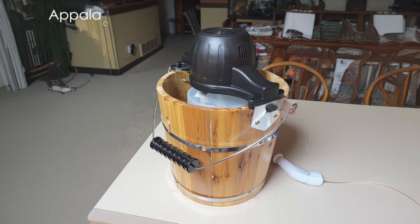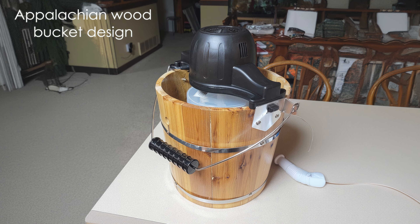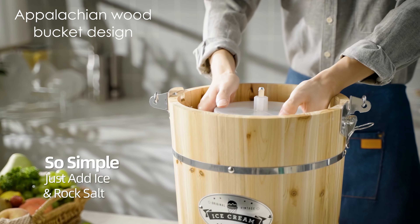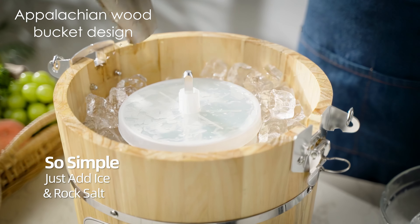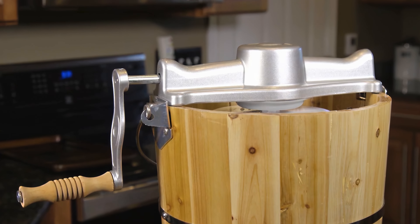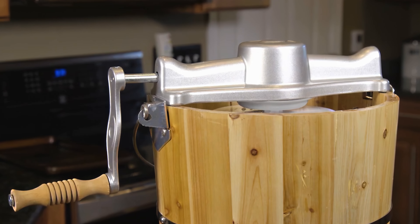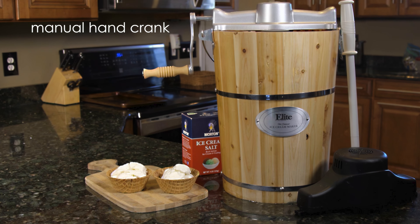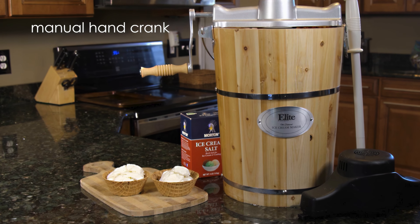I appreciate the traditional Appalachian wood bucket design, which not only looks great, but also serves a functional purpose by holding ice and rock salt to maintain the optimal freezing temperature. The heavy-duty aluminum canister and removable parts make for easy cleaning, while the included manual hand crank offers an authentic, old-fashioned ice cream-making experience.